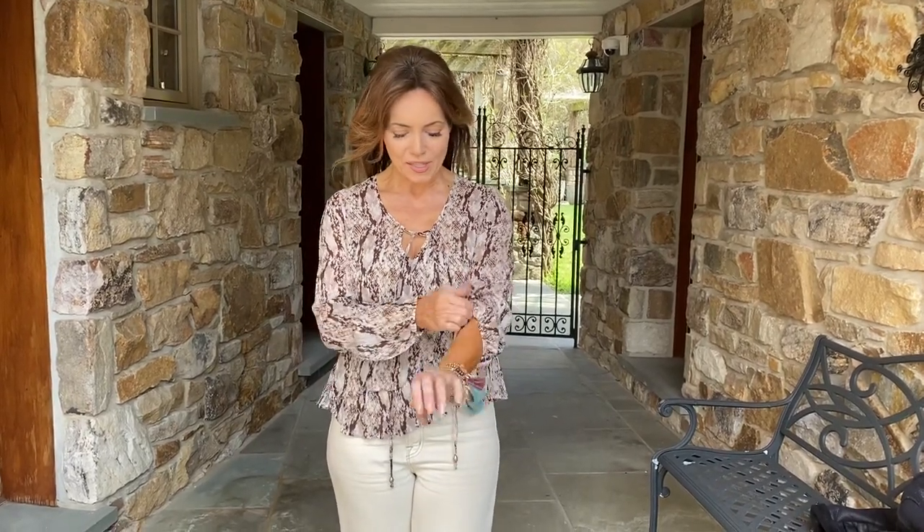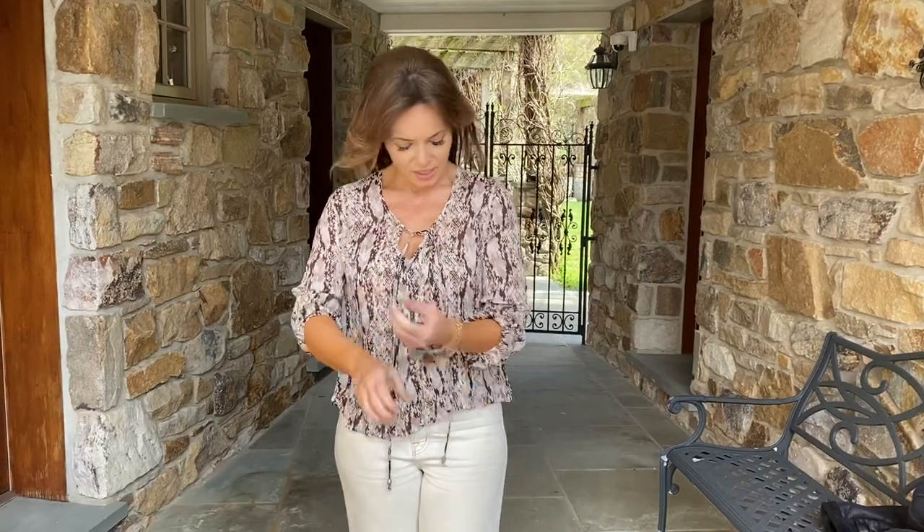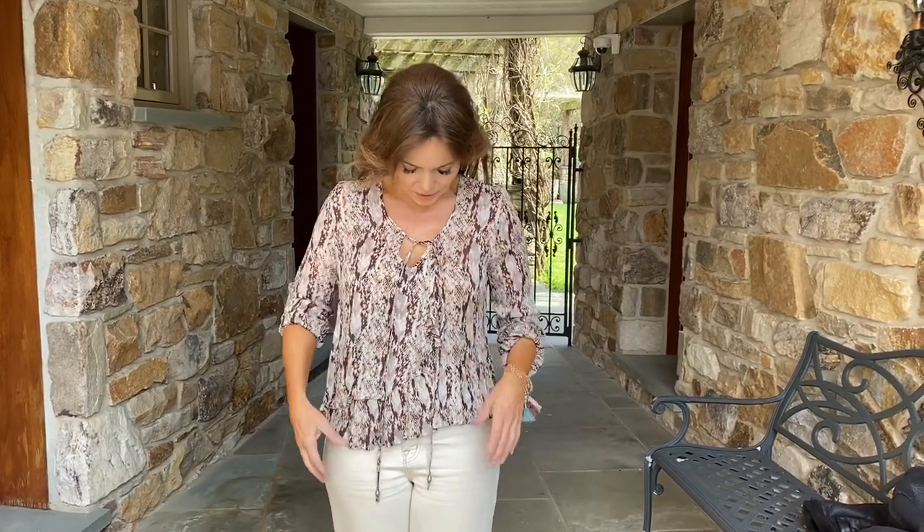I love this blouse — I think it is that perfect piece for going into the warmer weather. You love to put it on; it has a long sleeve but you can go ahead and just push it up if you want to. I love the Python print — it's that perfect kind of not too much, not too little.